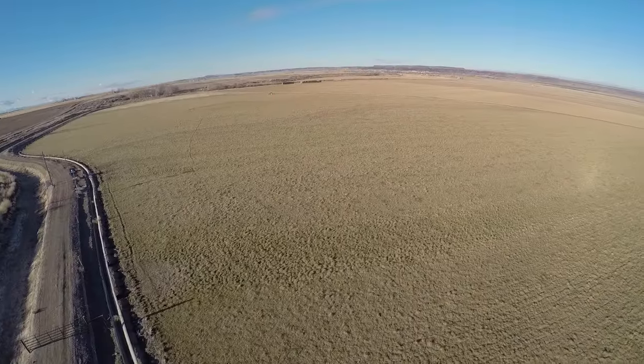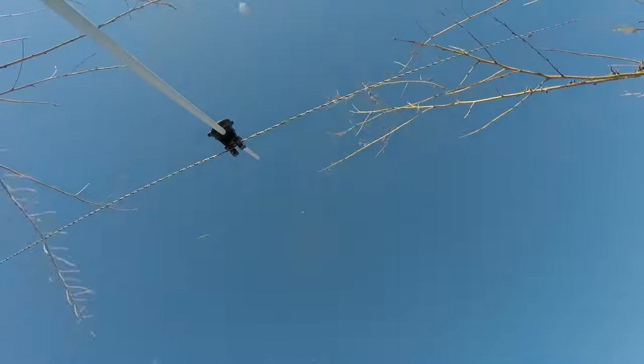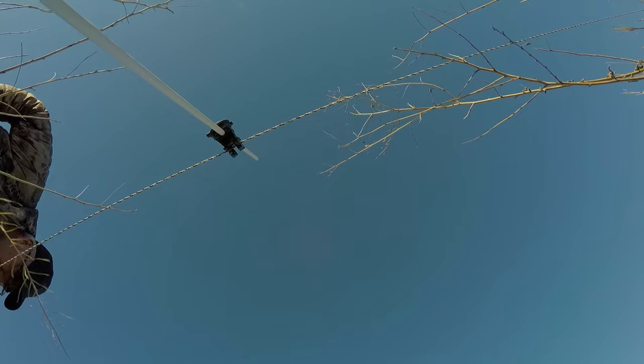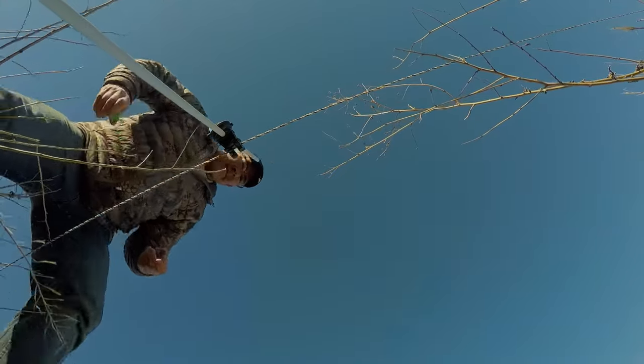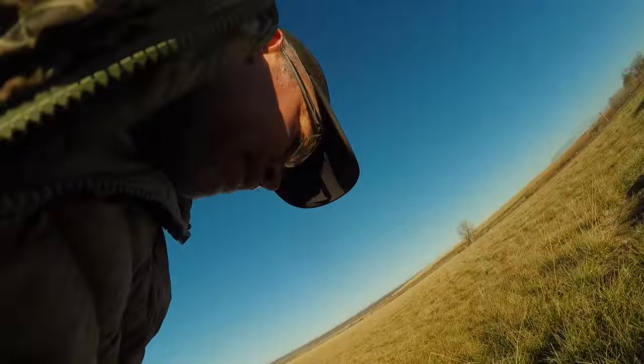As we slow this footage down, you can actually see the casing of the Cobra 2217 flying in the air beside the quadcopter as they both tumble to the earth. A motor came apart. Not good.